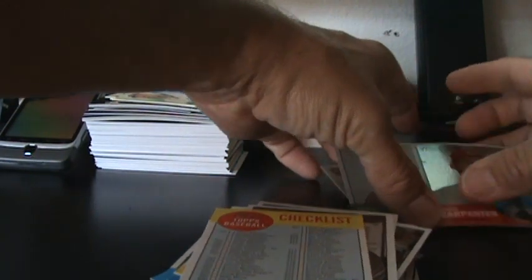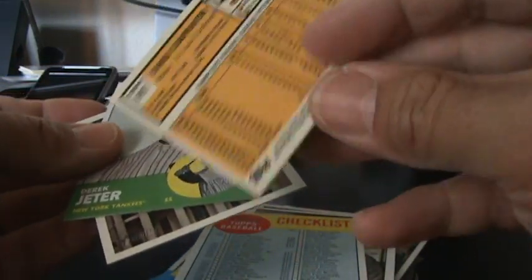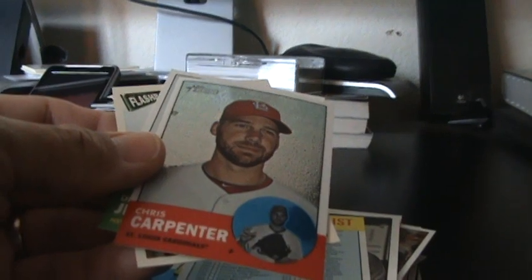They're just kind of plain looking cards to me. I got a Jeter, a JFK card, and a glossy Chris Carpenter numbered 1963. Peace. We'll see you next time.